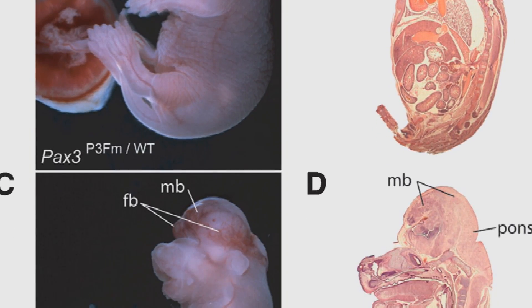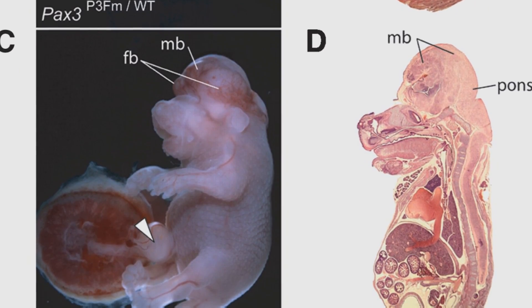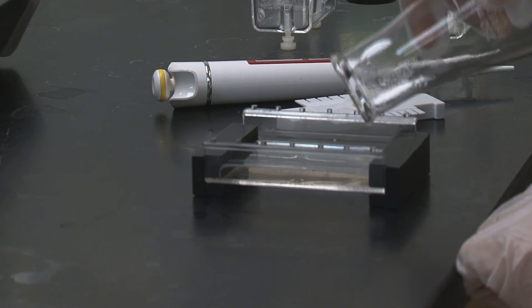If we are able to find the genes that are associated with that, then we could possibly go ahead and associate those rat genes to the human genes and hopefully, in the long run, find a cure for individuals being born blind.